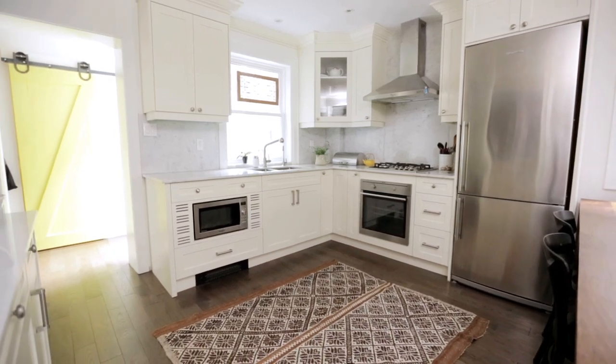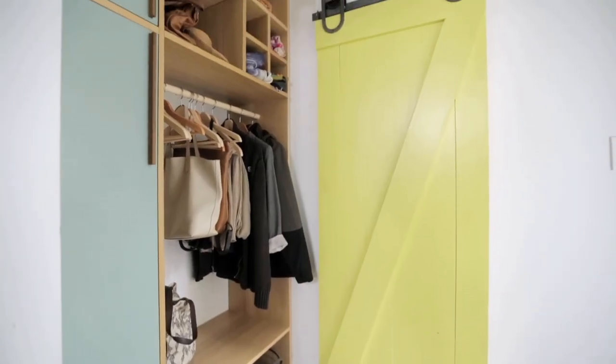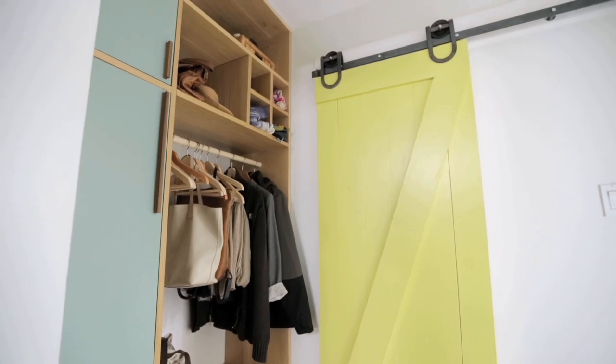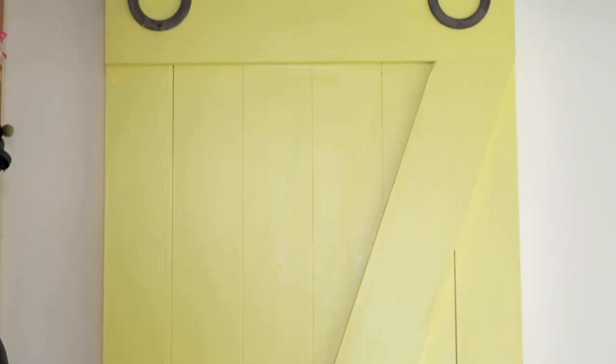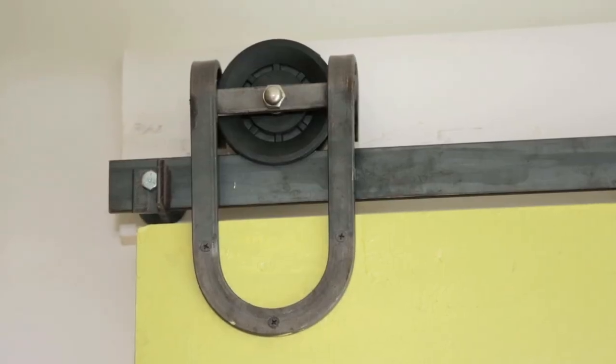Right off the kitchen in the back is a mudroom and a powder room. I wanted to have a door that when you come in, you see it, but we didn't have the space for a hinge door, so it had to be a sliding door. I really loved the barn door idea, and we just couldn't find barn door hardware anywhere, so Rock decided to build it.